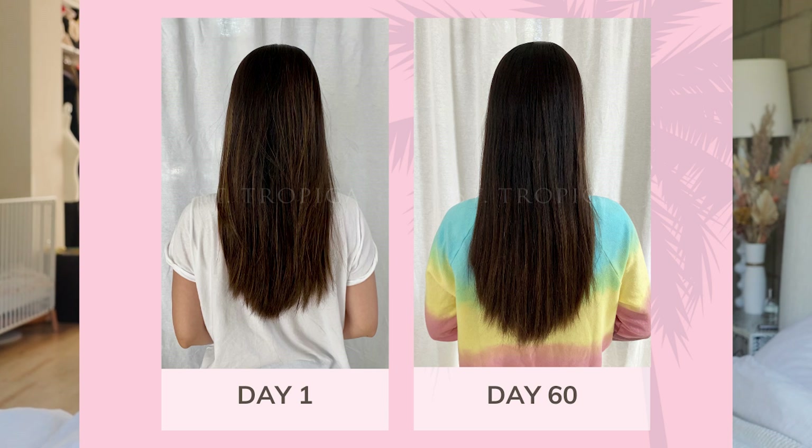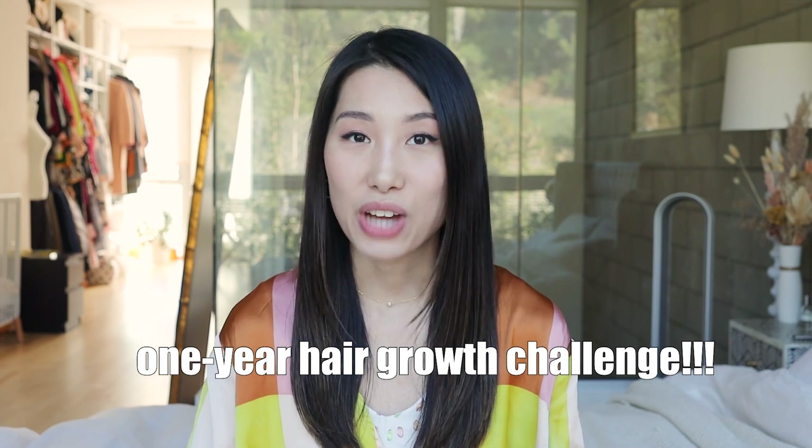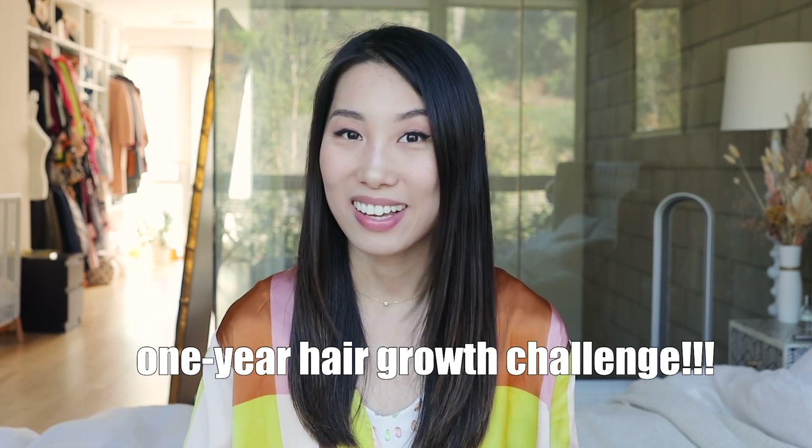My hair condition, texture, and length — everything has been improved. I'm very happy with the result. Basically I took a capsule a day for two months and tracked the growth, and the difference was really impressive. So I thought, why not start another round of the challenge and see how much my hair can ultimately grow? I decided I'm going to do a one-year hair growth challenge with Sentropica.